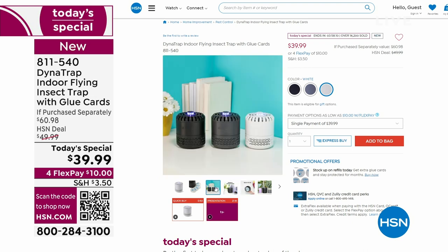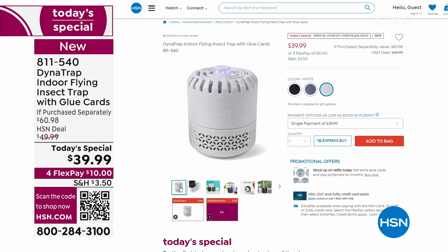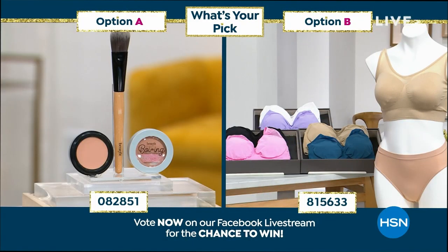You might not want to see the results, but you can if you want — that's our today's special. What's your pick of the show? We're having so much fun on this fabulous Tuesday. It could be beauty with Boing concealer, or it could be bras. We already launched option B — it's the Rondichir two-pack, the beautiful mesh bra, at the lowest price ever. Those are on sale. Item number 815-633, or stay tuned for option A.